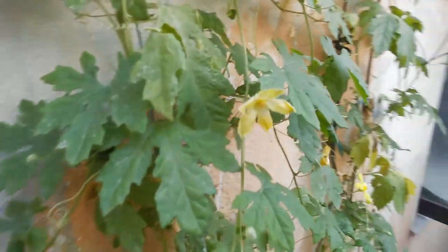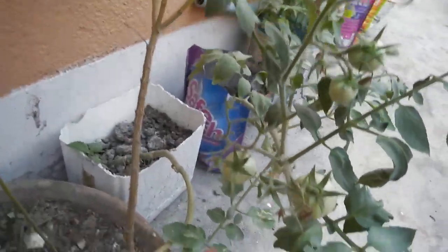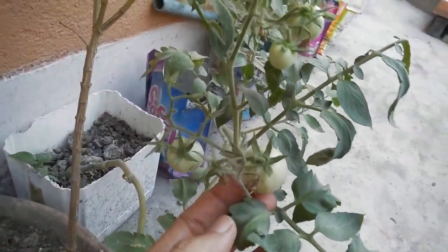Here I have some bitter gourds which I planted in sacks — discarded sacks. These are the flowers for the bitter gourd. There is another one if you can see it, and that's another one.